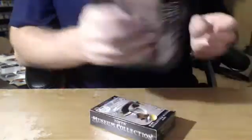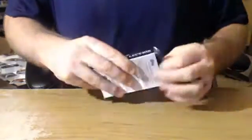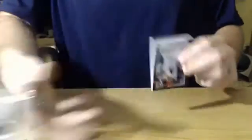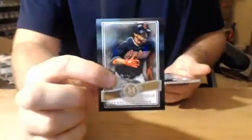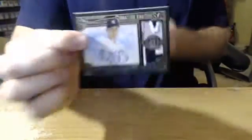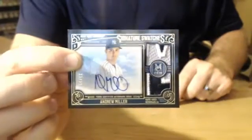We got Jose Fernandez for the Marlins, Chris Archer for the Rays, Charlie Blackmon for the Rockies, Mookie Betts, number to 299. Alex Colon, on-card auto for the Rays. This stuff looks pretty good so far. Bob H., you're not in this one — you're in the random. Your break will be right after this break. Not a bad start, guys — box number three.